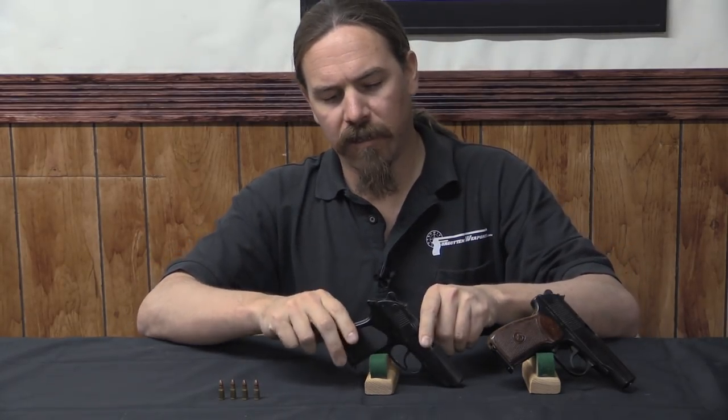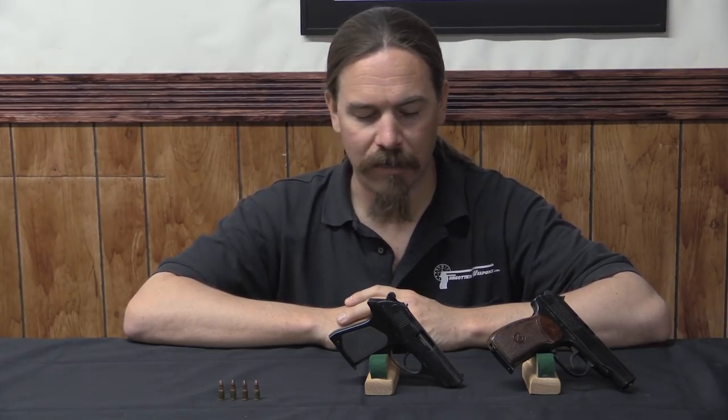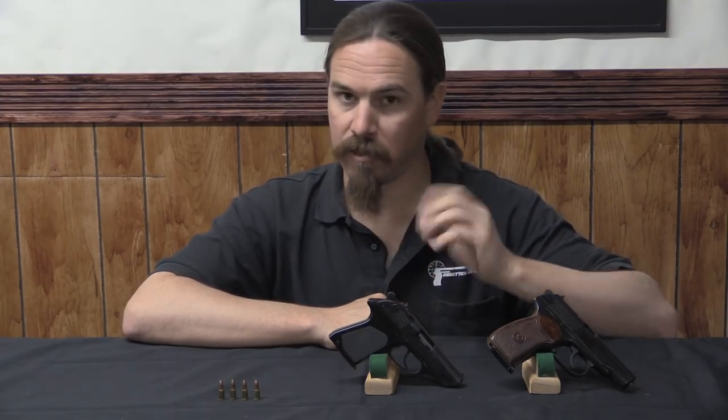Hi guys, thanks for tuning in to another video on ForgottenWeapons.com. I'm Ian McCollum, and we have a very cool pistol to take a look at today. This is a Soviet PSM, which basically translates into small semi-automatic pistol, or miniaturised semi-automatic pistol. This thing has quite the reputation in a lot of circles for being some super-secret squirrel assassination tool that'll penetrate a bazillion layers of Kevlar body armour, and was designed specifically for KGB death squads. The truth is kind of a lot more pedestrian, but it's still interesting to know the reality behind some guns like this.